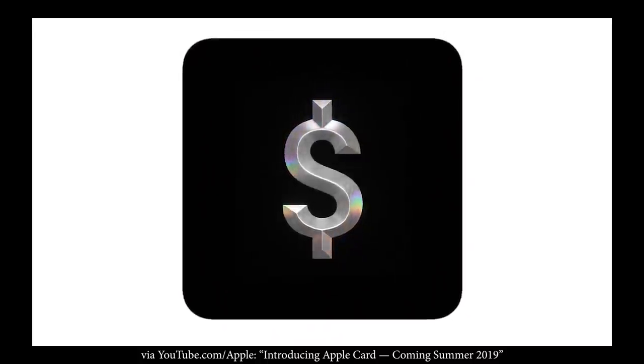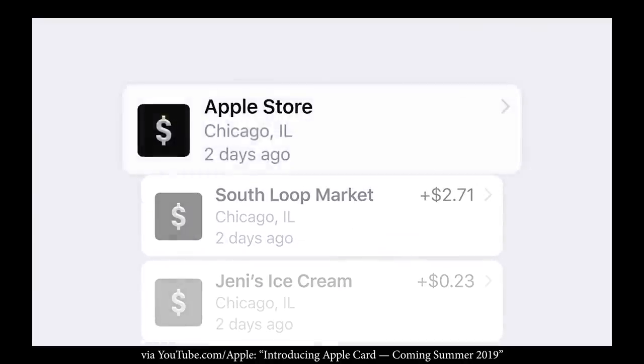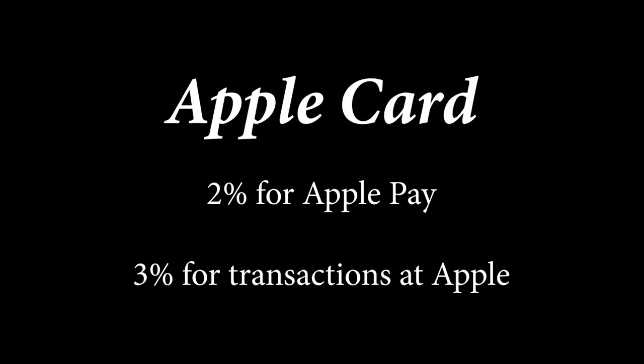Moving on to the next point, they talk about daily cash. This means that you are going to get cash back right away instead of in a month. For me, this isn't that big of a deal, but for some people it might be. My rationale is that I'm not really in a rush to get that money back right away, especially given that you're looking at 2% or 3% for the rewards.